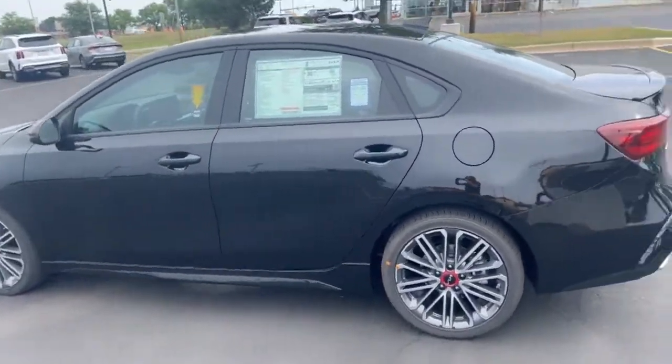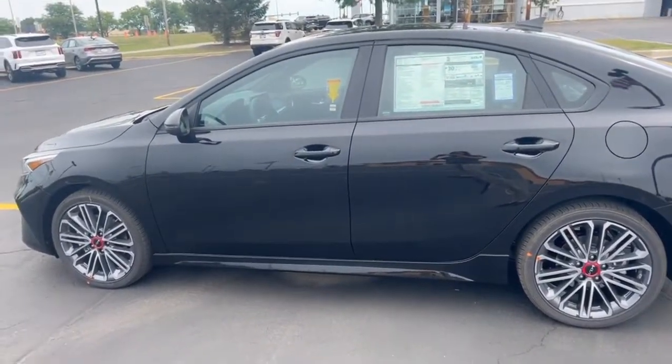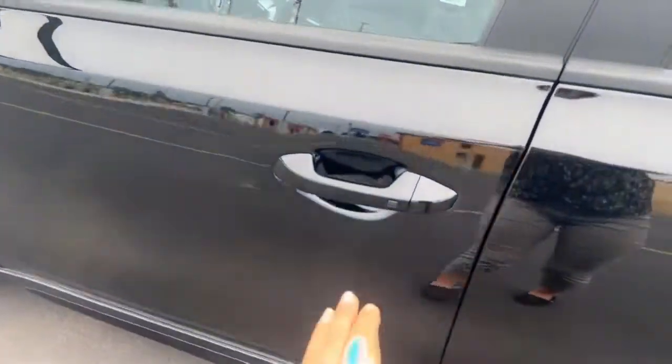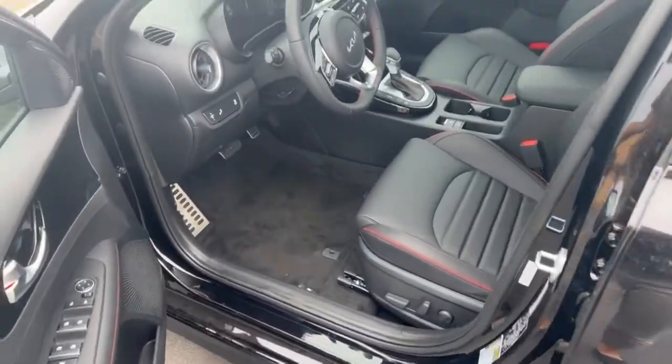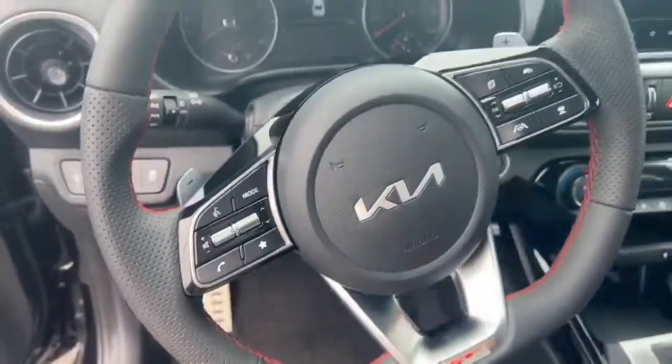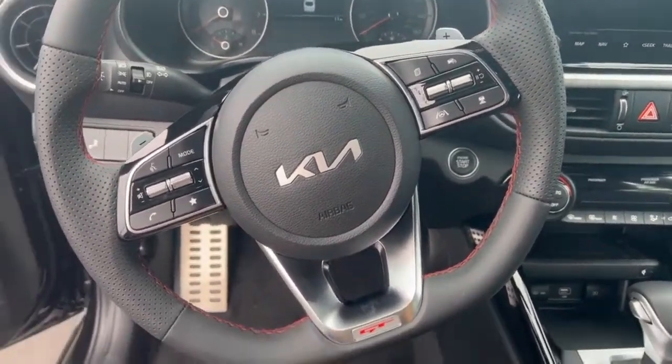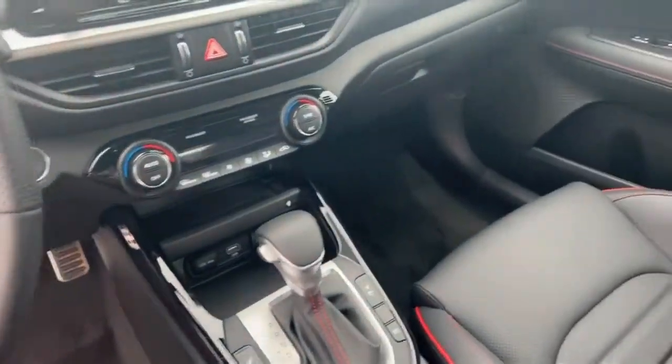The GT2 package gives you some nice upgrades including the Harman Kardon speakers, heated and ventilated seats in the front, and some other nice things I'll show you once we hop in. The first thing I like to point out is the keyless entry that allows you to unlock the doors from the outside. It also has remote start and UVO, which allows you to remote start from your phone.